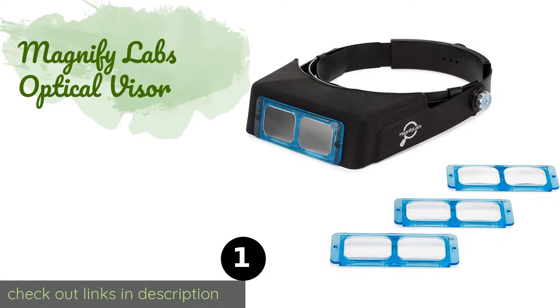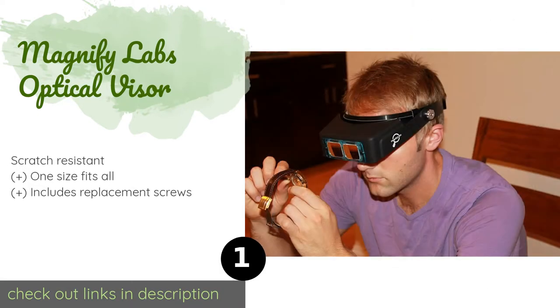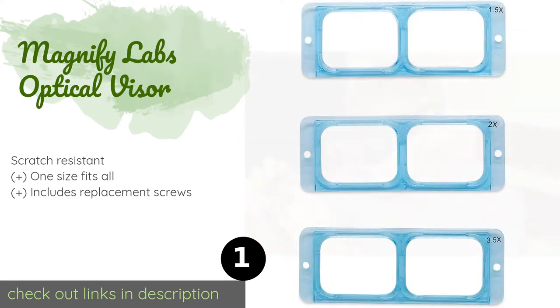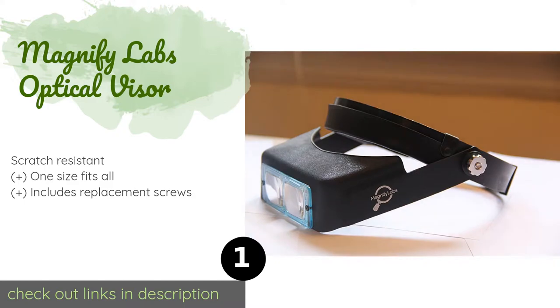Number one is the Magnify Labs Optical Visor, ideal for highly detailed tasks requiring precision. It comes with four polished glass lenses, is featherlight at about 6.8 ounces, and can be worn over prescription glasses or safety goggles. The price is around $24. Check out the product link in the YouTube description below.